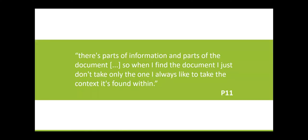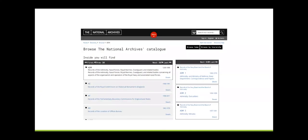The two primary information activities identified as significant to collecting were capturing and organising. During both, participants sought to preserve aspects of the archival structure through selection and arrangement of materials. As recognised by participant Eleven: 'There's parts of information and parts of the document. So when I find the document, I just don't only take the one — I always like to take the context it's found within.' This also scales up to include the wider context of the archive and series, mirroring the structure of the archive in participants' collections. For example, participant Six sought to preserve the archival arrangement during capture by ordering files by reference number, ensuring that when she photographed the document, the images would retain the same grouping of series and file when she consulted them later.